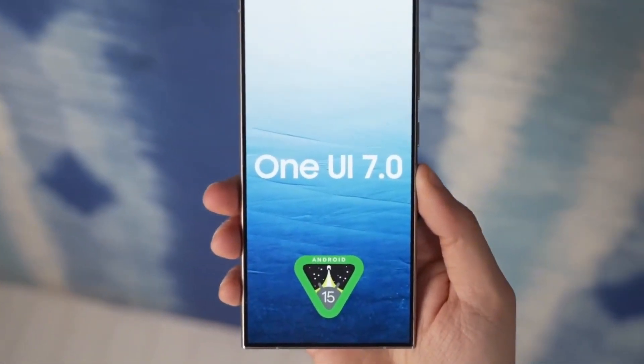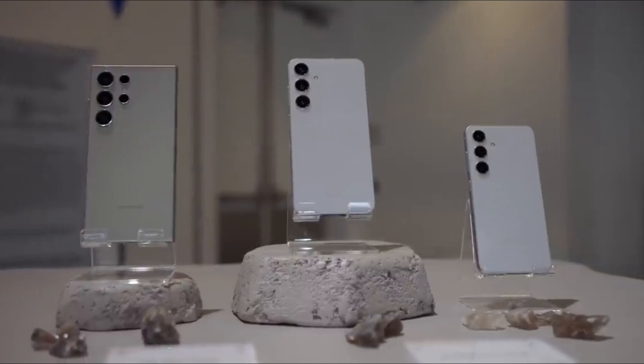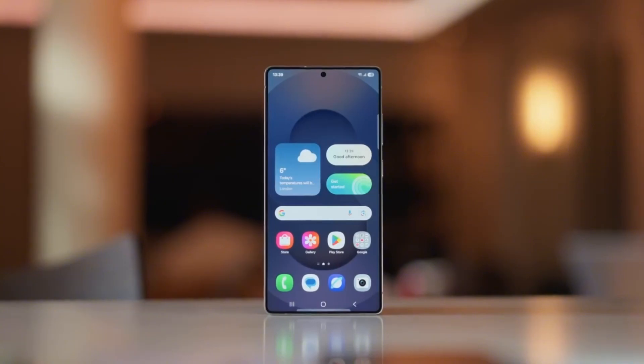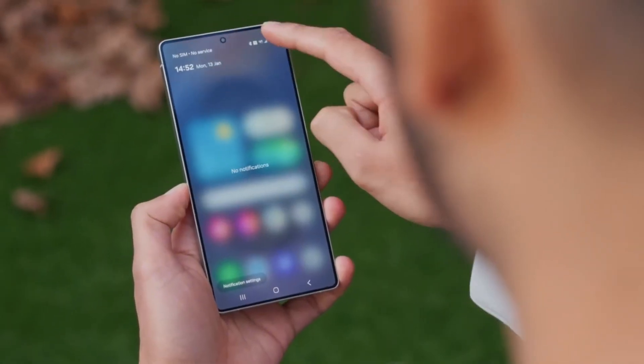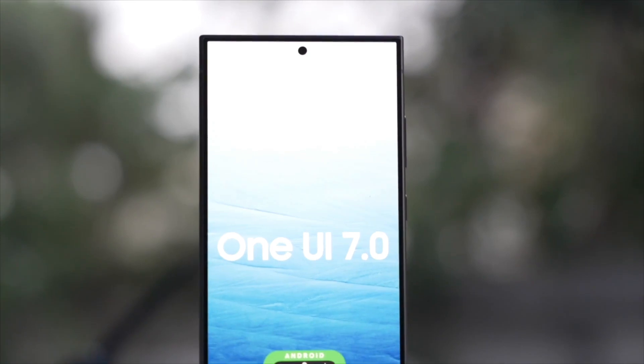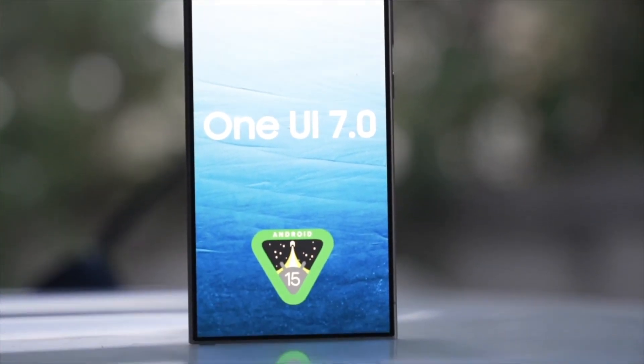Alright, the wait is finally over. One UI 7.0 has arrived for the Samsung Galaxy S24 series, and it's bringing a ton of exciting new features. You're going to want to stick around for all the juicy details. Picture this: you just updated your phone and bam, you're greeted with the shiny new Welcome to One UI 7.0 screen — but that's just the beginning.